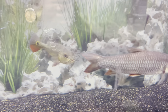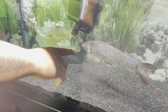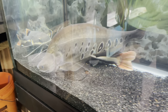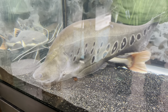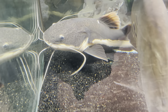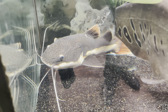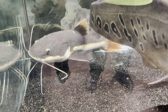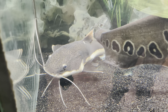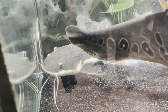We did a rescue — we got this cigar shark and we got this clown knife on a rescue. I don't only buy fish, I rescue fish too. I got that red-tailed cat back in August — he was about three to four inches then and now he is just massive, absolutely massive.